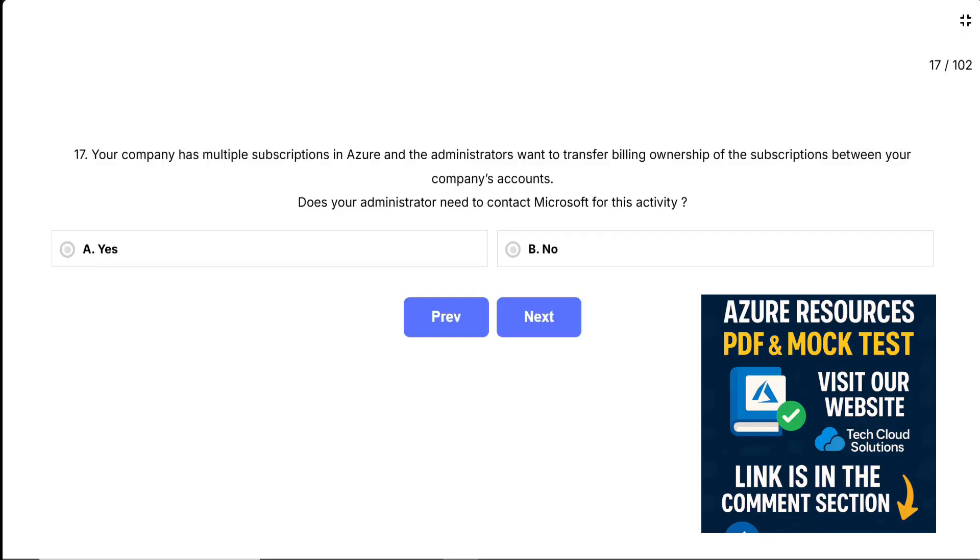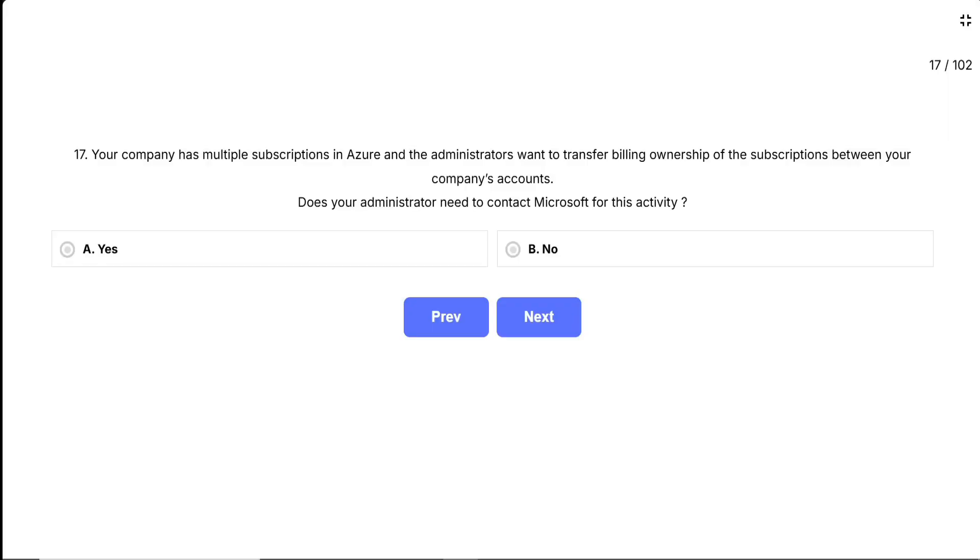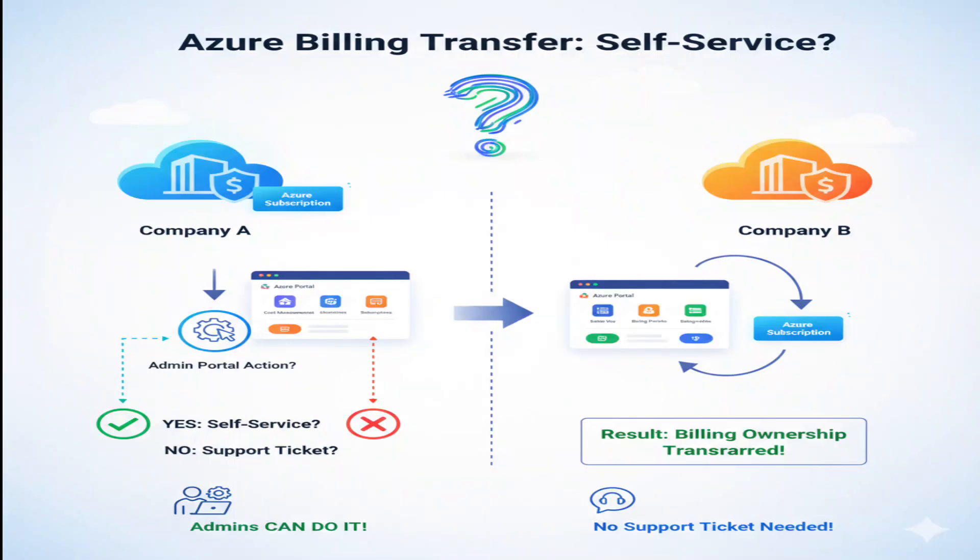Question 17. Your company has multiple subscriptions in Azure, and the administrators want to transfer billing ownership of the subscriptions between your company's accounts. Does your administrator need to contact Microsoft for this activity? This is testing your knowledge about Azure billing management capabilities. The company wants to transfer billing ownership — basically changing who gets charged — from one company account to another. The key question is whether this is something administrators can do themselves through the Azure portal, or if they need to open a support ticket and wait for Microsoft to handle it manually.